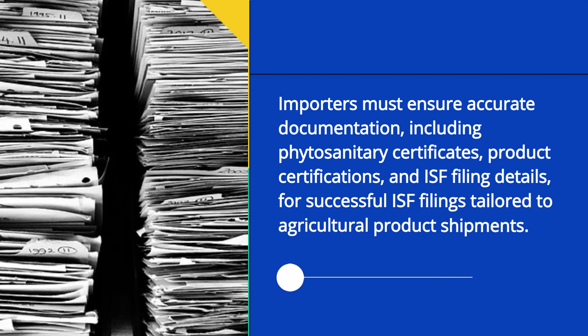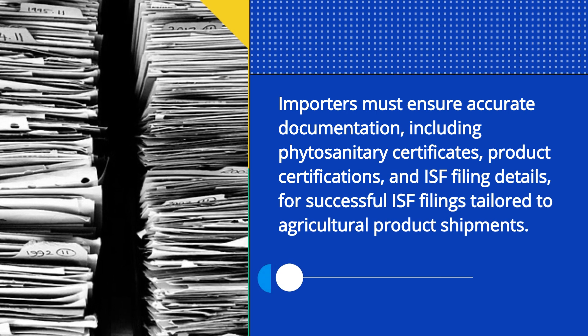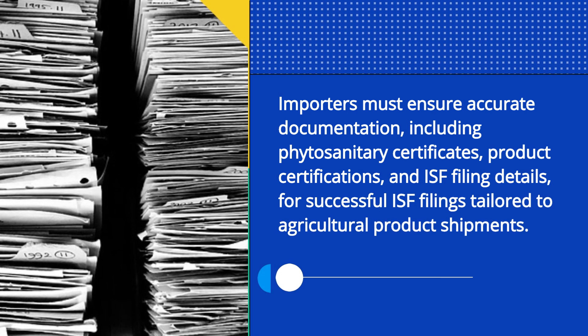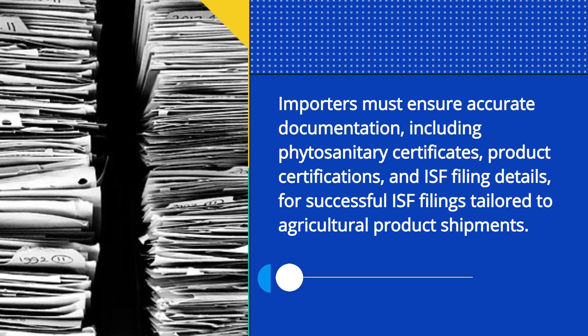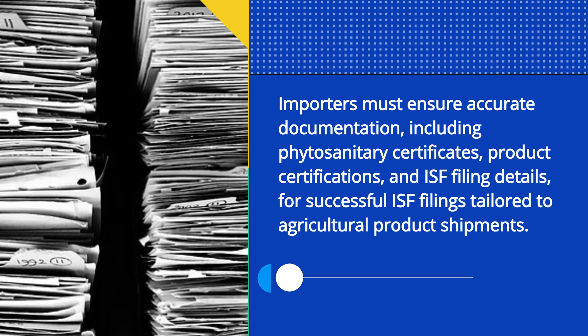Importers must ensure accurate documentation, including phytosanitary certificates, product certifications, and ISF filing details, for successful ISF filings tailored to agricultural product shipments.